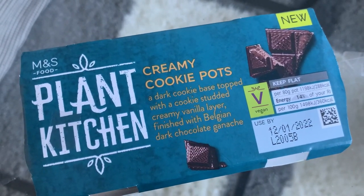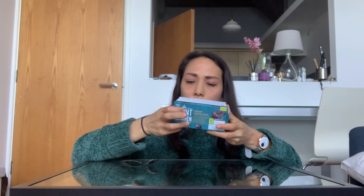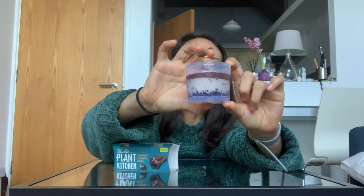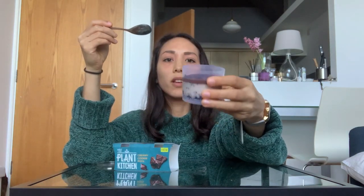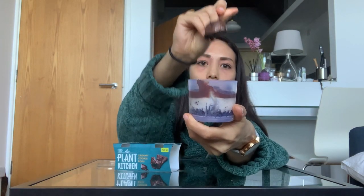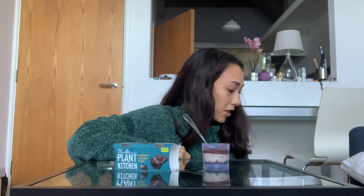Last but not least, we have the creamy cookie pots — a dark cookie base topped with a cookie-studded creamy vanilla layer, finished with Belgian dark chocolate ganache. They're mostly made with soya and wheat flour. They look nice with the layers — I'm assuming it's like a cookies and cream situation. And yes, it's cookies and cream! Very sweet, definitely has Oreo vibes. I really like it but I wish it was a tiny bit thicker. Not as good as the brownie — I'll give this a seven and a half.